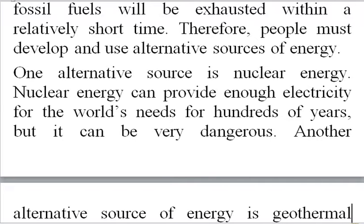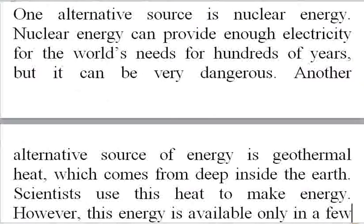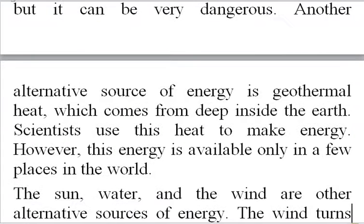One alternative source is nuclear energy. Nuclear energy can provide enough electricity for the world's needs for hundreds of years, but it can be very dangerous. Another alternative source of energy is geothermal heat, which comes from deep inside the earth. Scientists use this heat to make energy. However, this energy is available only in a few places in the world.